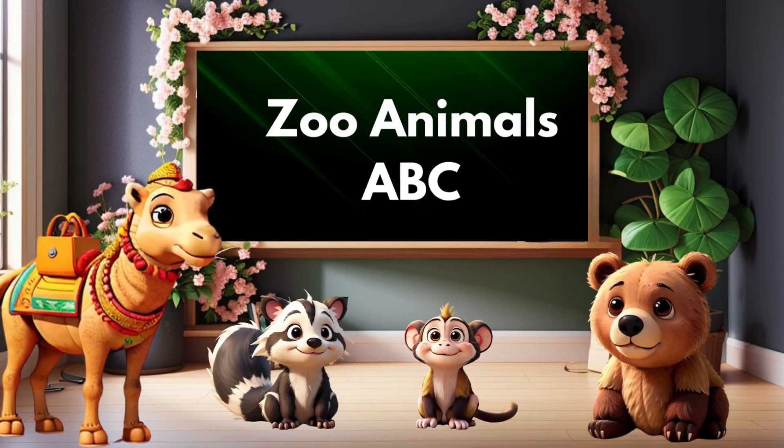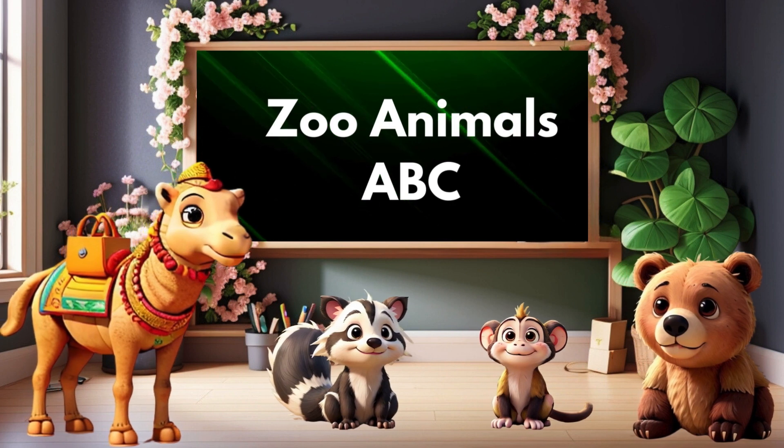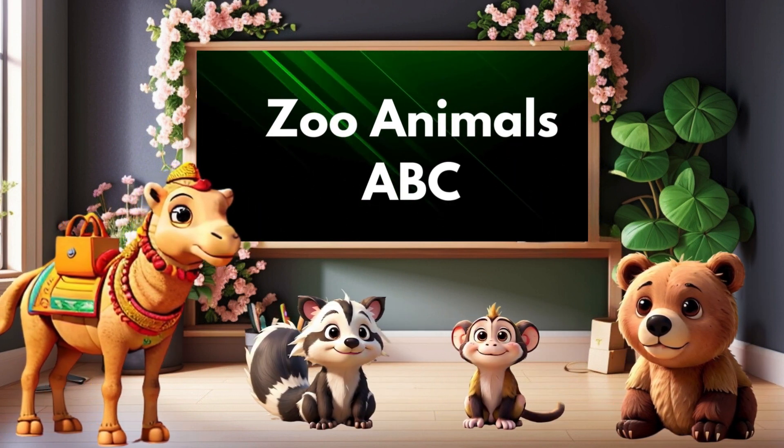Welcome, Brainy Tunes friends. Today, we're embarking on a wild alphabet adventure with our zoo animal friends. Get ready to learn the ABCs most excitingly.